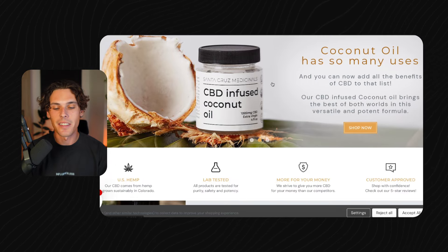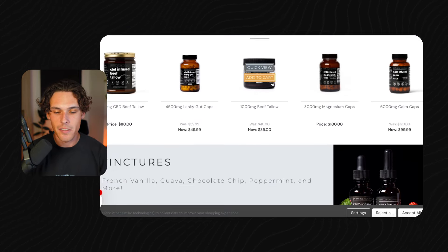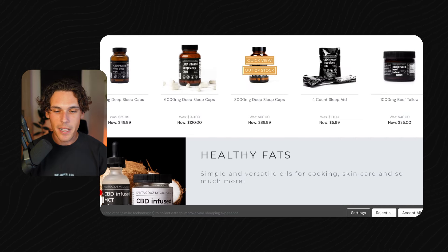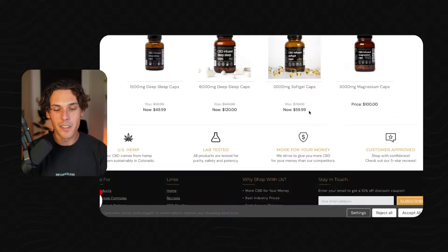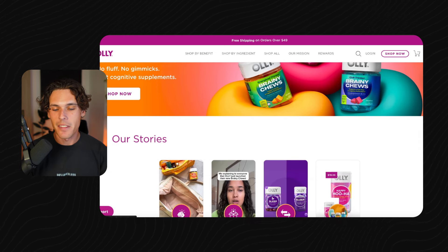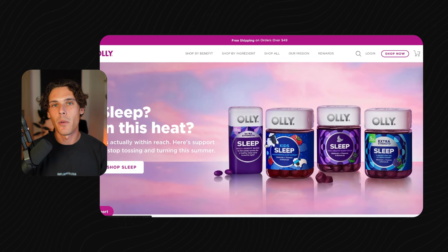Another great example is Santa Cruz Medicinals — they're killing it on Instagram right now. The owner sells CBD-infused products and has a workout line, all looking very simple and minimalistic: simple product images, no backgrounds, just a little shadow. Product pages have a big description, how it works, and some reviews — that's literally it. You don't have to do that much work on your Shopify store. A more advanced route would be something like Olly Vitamins, a massive vitamin brand that goes with a more fun, TikTok-y style with brighter colors. It depends on the brand vibe you're going for.